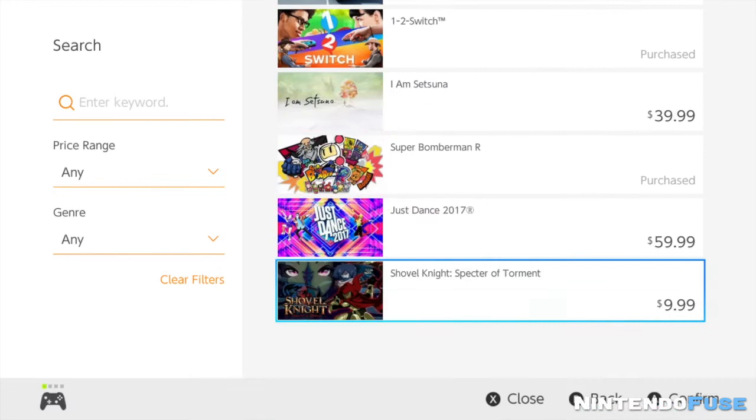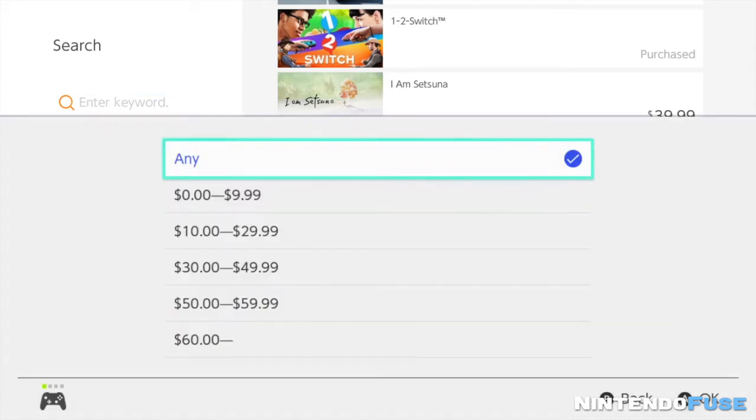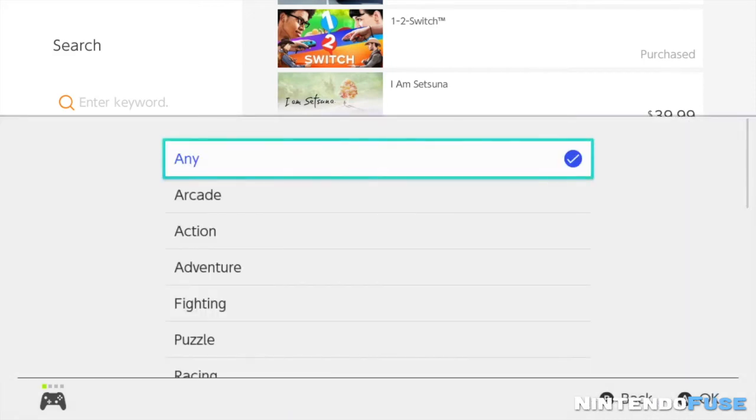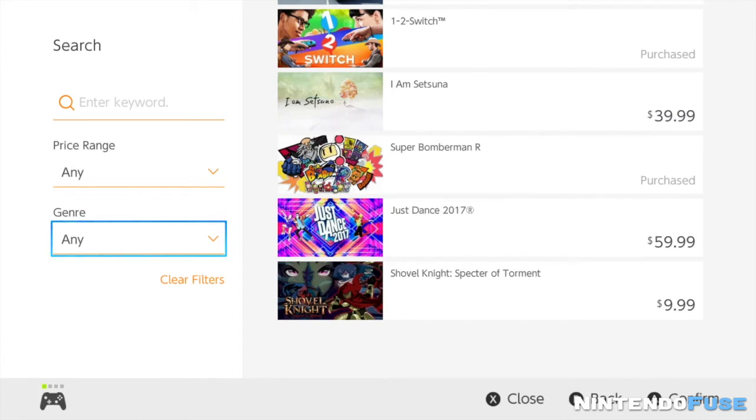You can also head over to the left side and go through any type of search. You can enter a keyword, but you can also search by price range or by genre, or both — combine them together and search for the game you want. This is going to be so much more helpful when the eShop fills up with many more games.